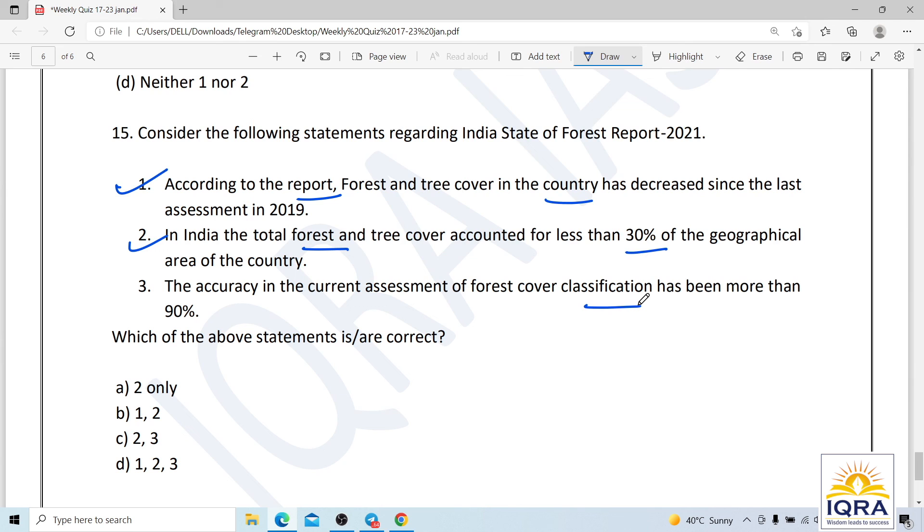Regarding the forest and tree cover report: forest and tree cover increased by around 200 square kilometers — there is no decrease. The total forest and tree cover stands at 80.9 million hectares, or 20.9 million hectares as per the specific figure cited. The correct answer relates to these figures.